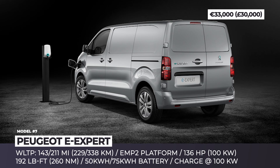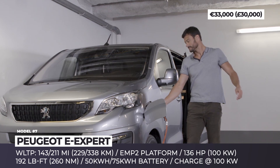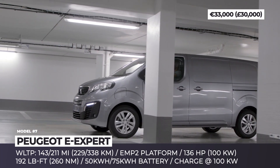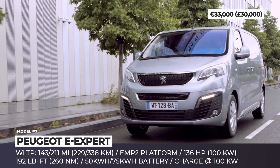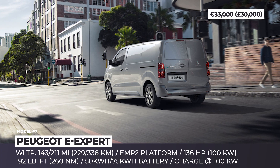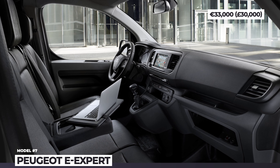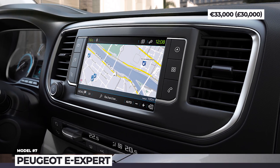Peugeot E-Expert: The flagship model built over the PSA electric van platform EMP2 arrives under the Peugeot banner. Besides the best exterior design in the segment, the award-winning E-Expert adds an electric drivetrain to its resume. Available in three lengths and two battery sizes — 50 and 75 kWh — the model ensures 143 and 211 miles of range respectively. The battery cooling system supports charging at 100 kW, enabling 0 to 80% recuperation in 30 to 45 minutes, with 70% charge capacity guaranteed for 8 years or 100,000 miles. It offers identical load space to diesel variants — up to 6.6 cubic meters and 1.2 tons — with sharp acceleration courtesy of 136 horsepower and 192 pound-feet of immediate torque.